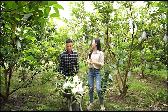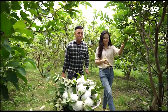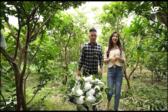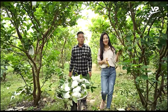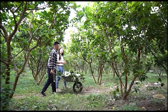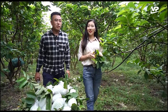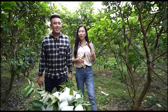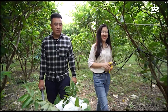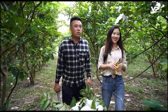Anh Trung cho biết trước đây toàn bộ diện tích xung quanh chỉ trồng lạc và ngô thôi. Nhưng do thấy hiệu quả kinh tế của cây ổi Đài Loan cao nên 4 năm trở lại đây diện tích trồng ổi đạt khoảng 60% rồi. Diện tích đất canh tác của anh là 10.000m² thì trồng được 1.000 gốc ổi. Vào mùa thu hoạch phải thu hoạch mất 4-5 ngày và phải thuê thêm người.